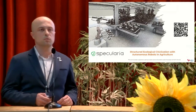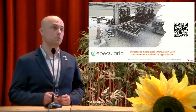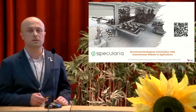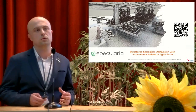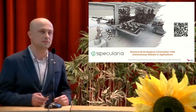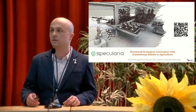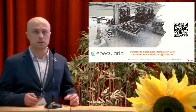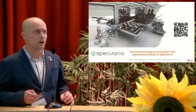The main topic of my talk is the Specularia project, focused on greenhouse robotics. The main idea is to harness heterogeneous robots — different types of robots — not building huge machines but relying on small machines and seeing how we can put them together to work collaboratively and achieve farming skills.